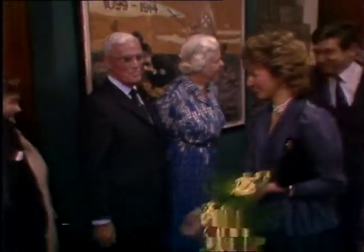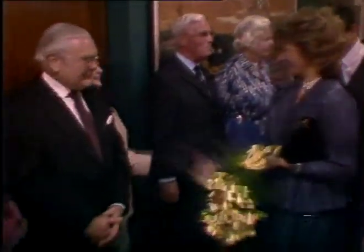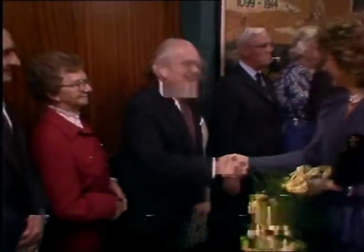Opening the museum was a duty for the Duchess of Gloucester as well as a pleasure. She's its Commander-in-Chief in Wales. And now the card.